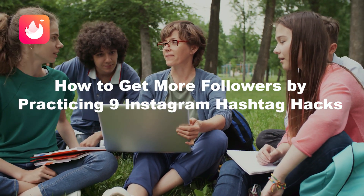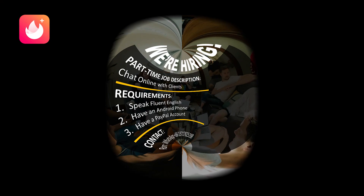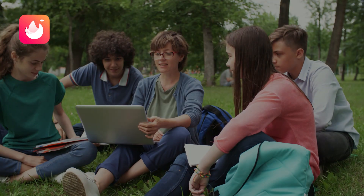Hey guys, welcome back. Before we dive into today's main content, I want to post a part-time job. The main job is to chat online — and everyone chats online a lot every day, right? Why not join and make some money at the same time? Requirements are easy to meet: speak fluent English, have one Android phone, and a PayPal account. If you're a chatty person with patience and passion, contact the number on the poster for details. Good luck!